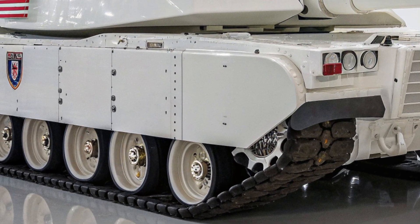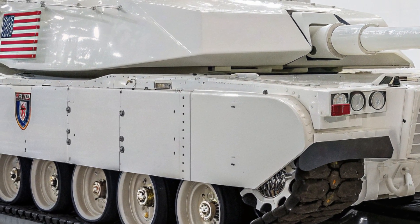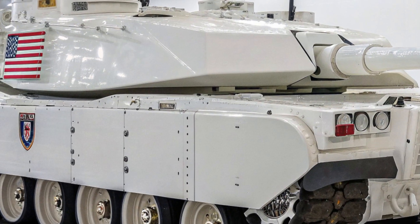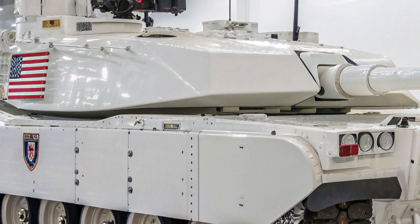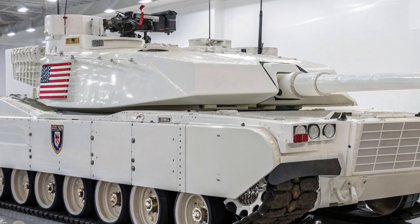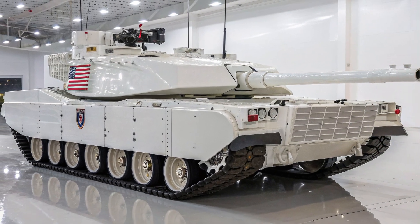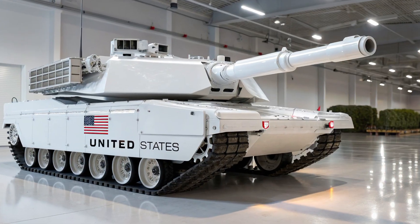Inside the tank, crew survivability has been pushed to the maximum with blast mitigation seating, advanced fire suppression systems, and upgraded nuclear, biological, and chemical protection. The crew of the M1E5 operates in one of the safest armored environments ever created, giving them the confidence to execute missions in the most hostile conditions.